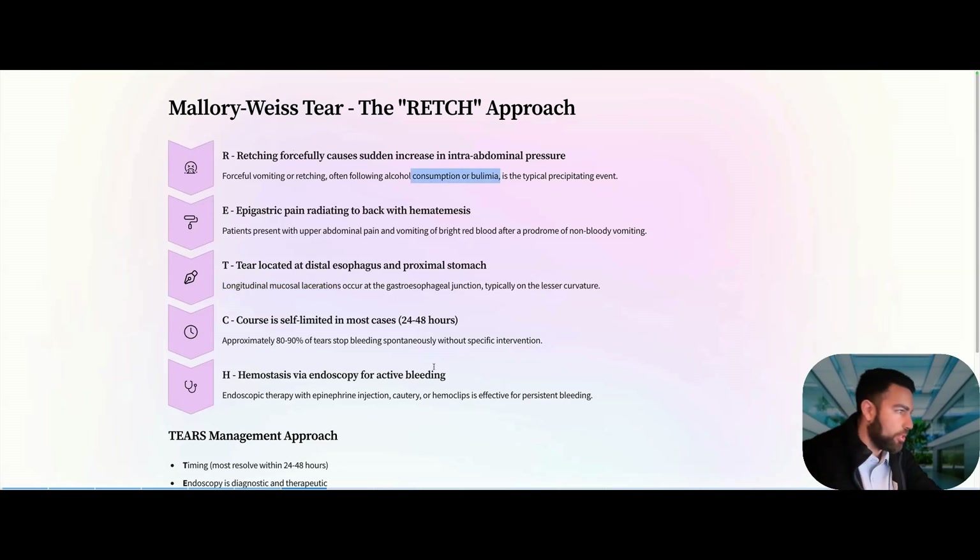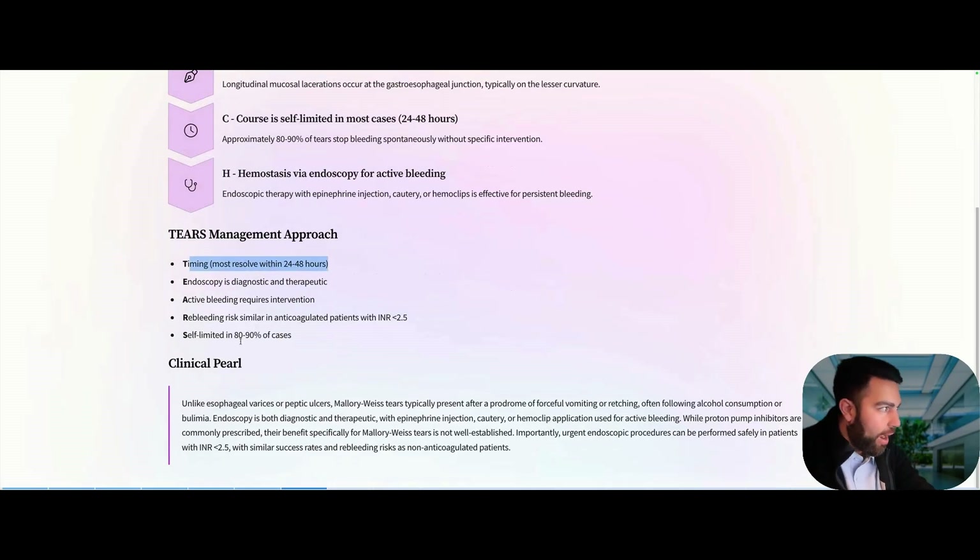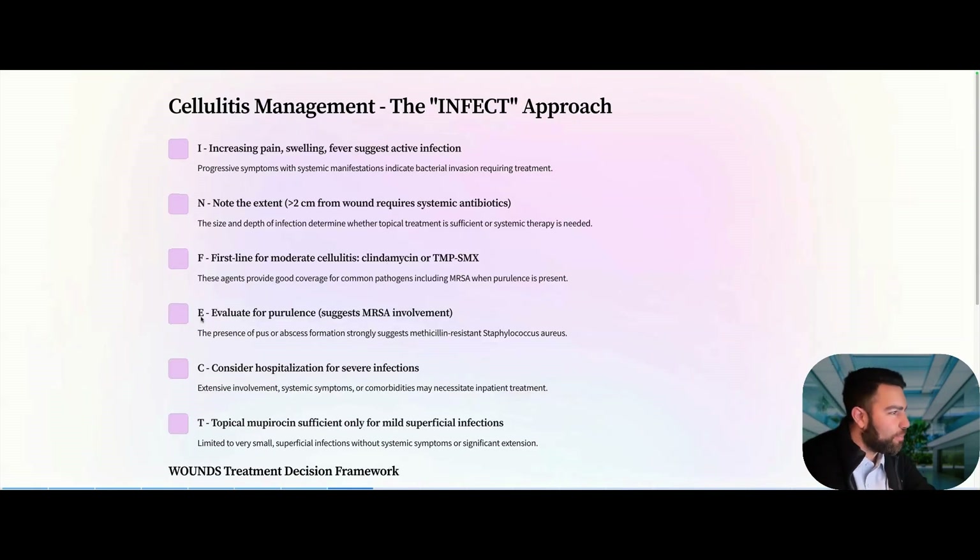Next: Mallory-Weiss tear — that longitudinal mucosal laceration that happens with repeated retching, such as in bulimia or alcohol use. Within 24–48 hours, you want to do an endoscopy, which is both diagnostic and therapeutic. Endoscopically, they can perform epinephrine injection, cauterization, and hemoclip placement to stop active bleeding. Remember: terlipressin (TIPS) is not helpful here, and endoscopy can still be performed if the INR is less than 2.5.